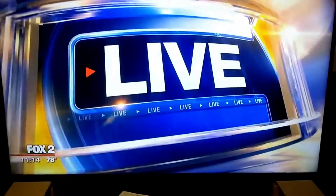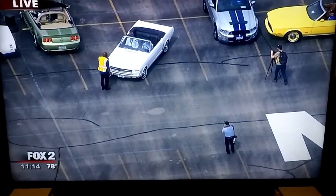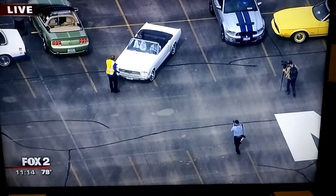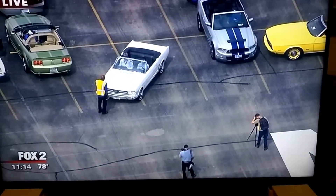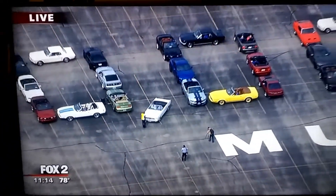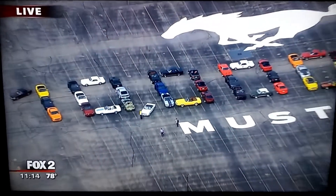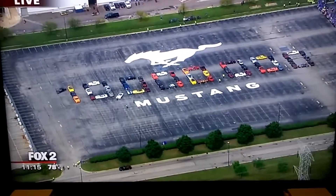Ford today — the 10 millionth Mustang rolling off the assembly line. Fox 2's Josh Landon is live on Flat Rock with all the fun. We are outside of the Ford Flat Rock Assembly Plant. Just take a look at this display — we're talking about the 10 millionth Ford Mustang being released today. It's going to roll through the parking lot here at the assembly plant in just a moment.